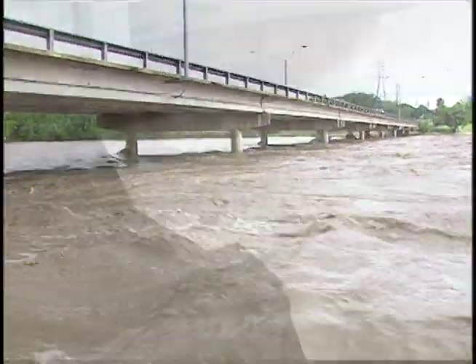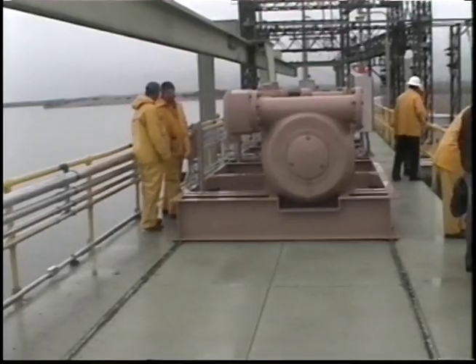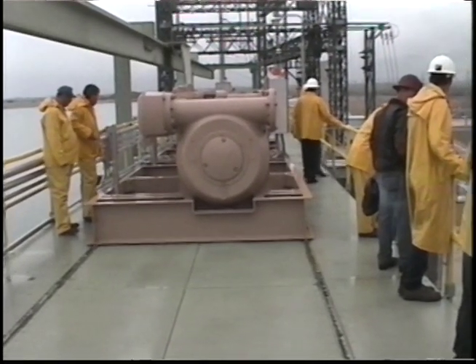When heavy rains fell over parts of the Texas Hill Country in mid-March, Sandy Creek and the Llano River rose very quickly, causing floodgates to be opened at Wirtz and Starkey Dams. Now that's a normal springtime event here in Central Texas. What's different is this marks the first time that the new floodgate hoists at Wirtz Dam have been used in an actual floodwater event.